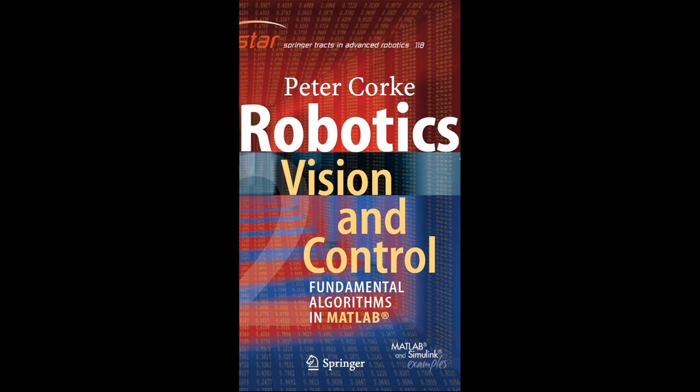Mathematics for Robotics. Mathematics is the foundation of robotics, serving as the language through which robots perceive, reason, and act in the world. In the realm of robotics, mathematics is indispensable for key functions including kinematics, dynamics, control, and computer vision. One of the fundamental areas is kinematics, which deals with the study of motion, describing how robots move their joints and end-effectors in space. Forward kinematics allows us to determine the position and orientation of a robot's end-effector based on the joint angles, while inverse kinematics helps calculate the required joint angles to reach a specific position and orientation.